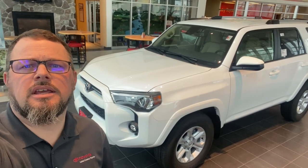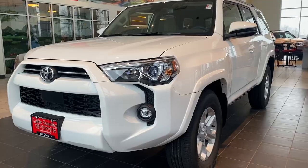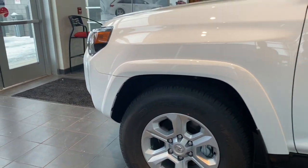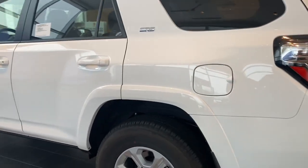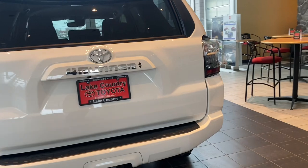Check this one out — this is an SR5 4Runner two-wheel drive. You don't see them very often, but every now and then we get one. This is the standard SR5 package. This one happens to have Bridgestone Dueler HT tires on it, and the SR5 package cloth interior.